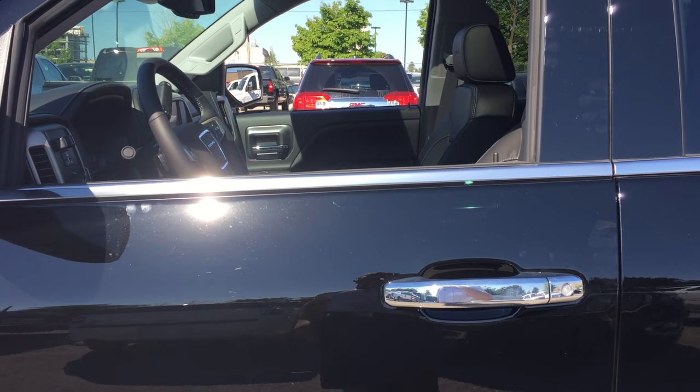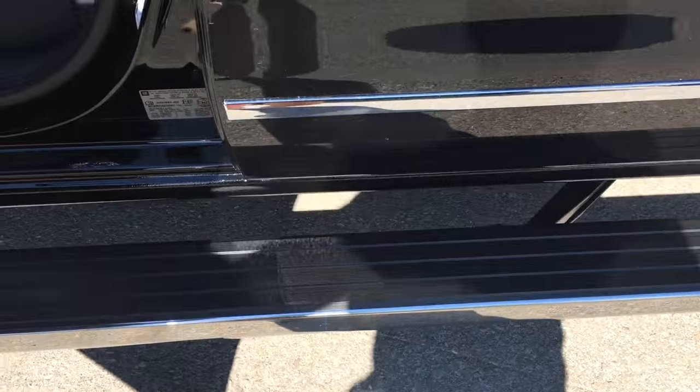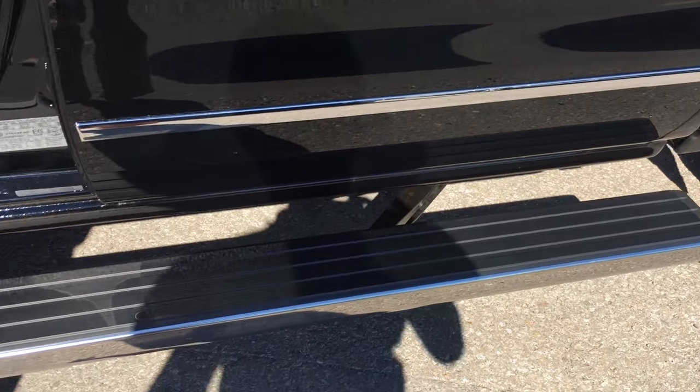Before we take a look at the inside of this gorgeous truck I would like to show off this cool feature — it does have automatic running boards, so as I open the door the running boards fold out, which is pretty cool and pretty unique.